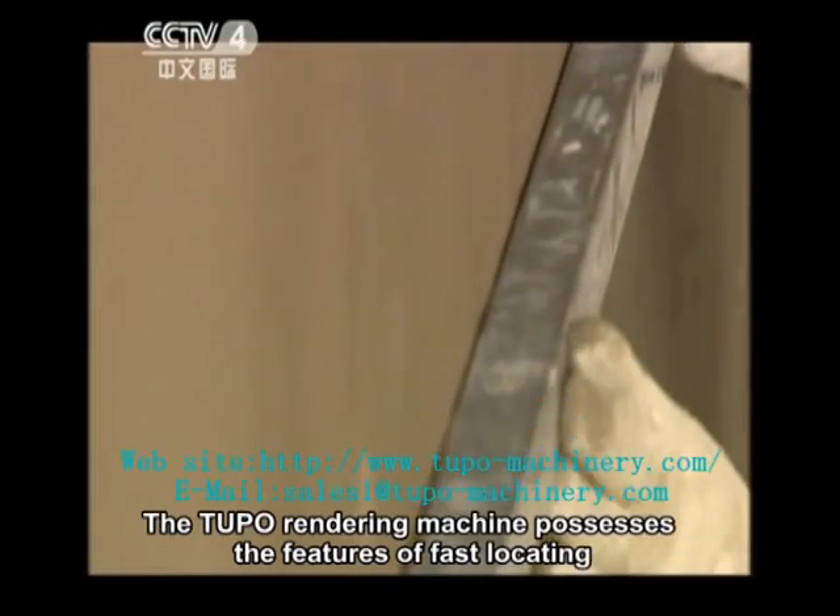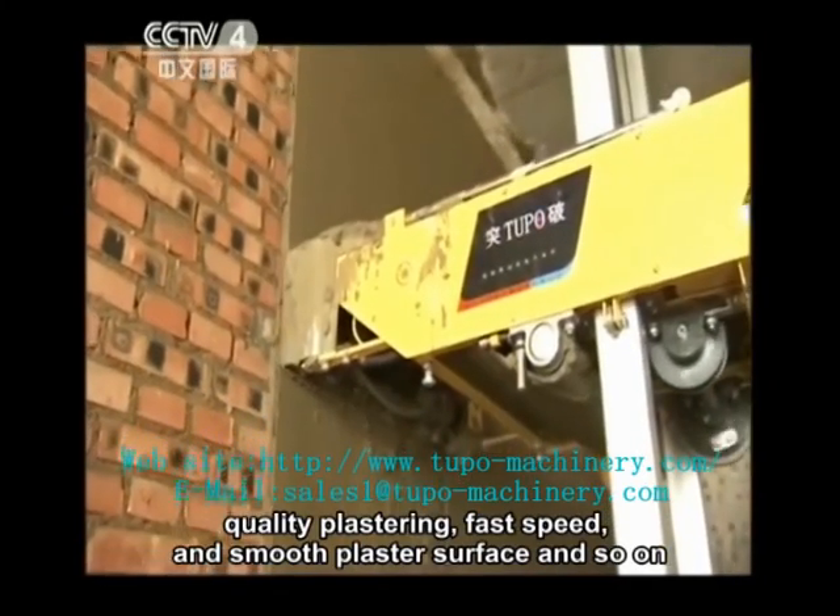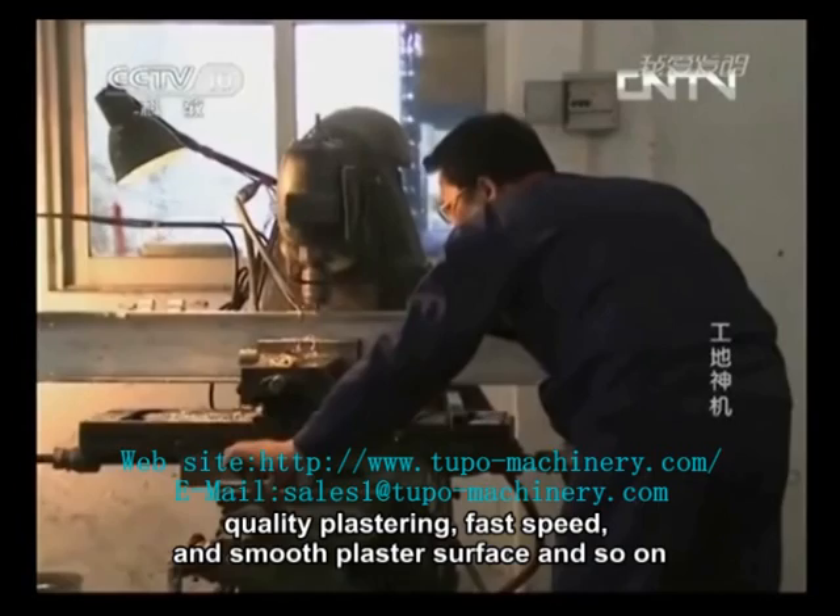The Tufo rendering machine possesses the features of fast locating, quality plastering, fast speed, and smooth plaster surface.